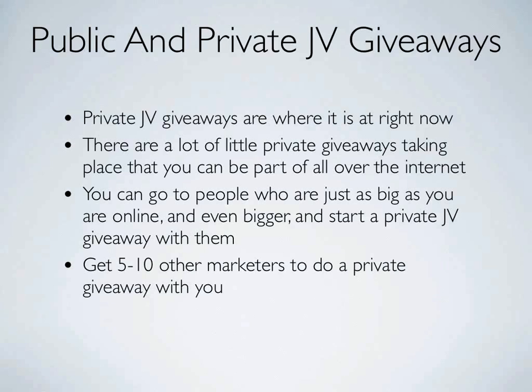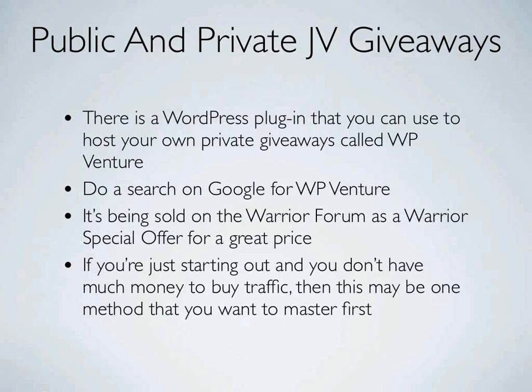There's a WordPress plugin you can use to host your own private giveaways called WP Venture. You can do a search on Google for WP Venture, or you can go right to the Warrior Forum where it's being offered as a Warrior Special Offer for a very good price.